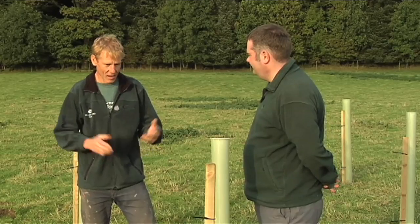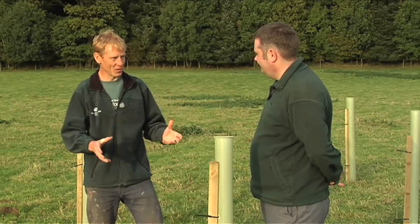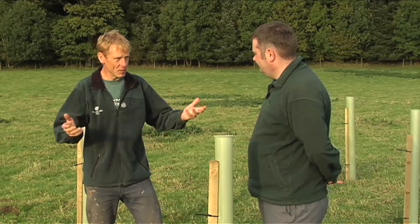When the tree gets to about six or seven years old, the tube will actually start to constrain its growth, so at that point we'll want to remove the tube - and these tubes can actually be recycled. I'm really looking forward to coming back here in a few years time and seeing a nice young woodland on the way, hopefully there for generations to come.